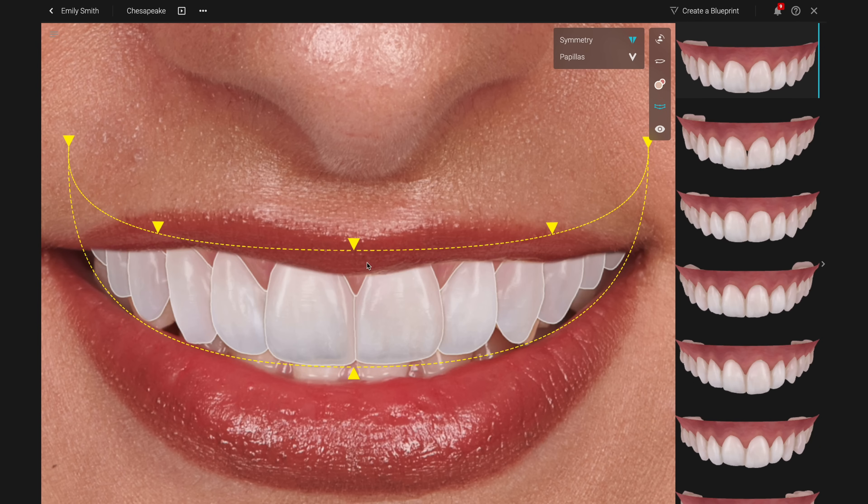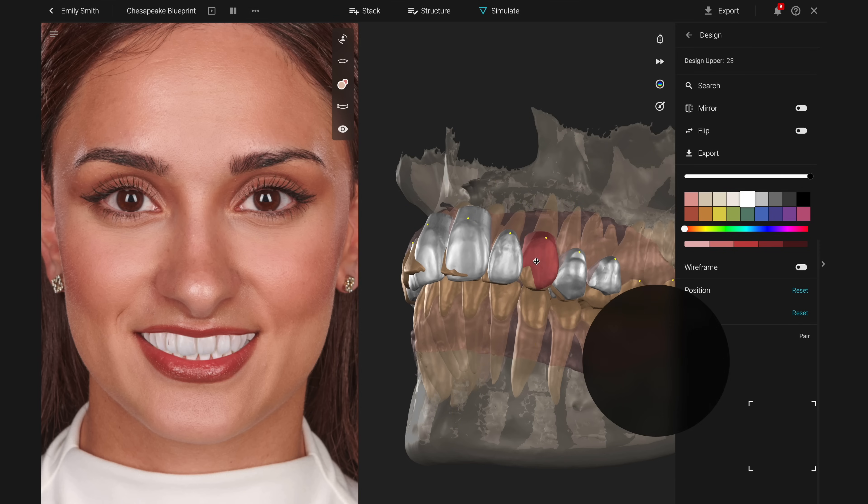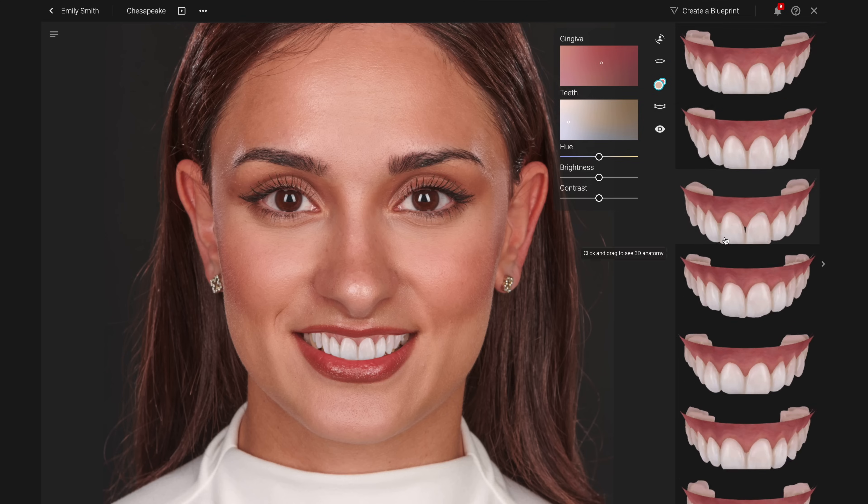One of SmileCloud's key elements is its simplicity. It uses AI automation to streamline workflows and reduce the number of steps needed to get things done. By incorporating biometrics such as facial and dental features in particular, SmileCloud shortens your learning curve.